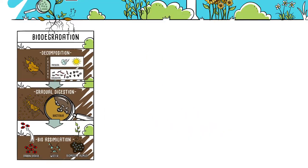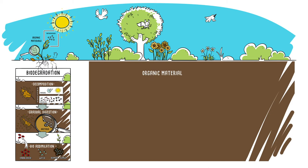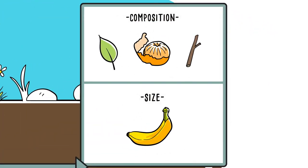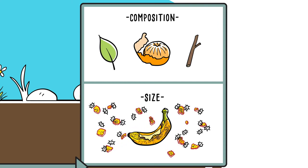Biodegradation depends on the characteristics of the organic material. This material must first be biodegradable, that is to say digestible by the microorganisms. How long biodegradation takes depends on the composition and size of the material. The more it is broken down and the greater the surface area available to microorganisms, the quicker the biodegradation process.